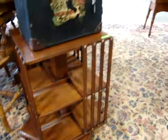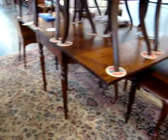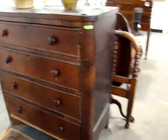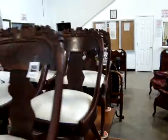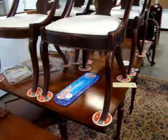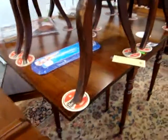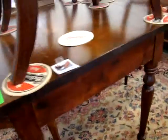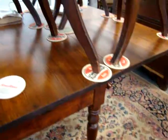Nice book stand that swivels. Nice empire four-door chest. A set of six Victorian chairs. Look at this gate leg table — solid walnut drop-side gate leg. Excellent condition.